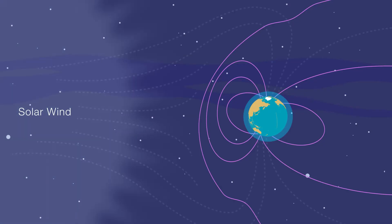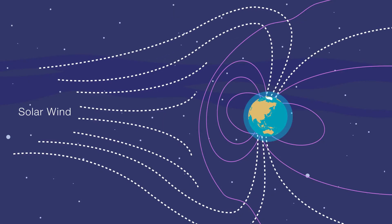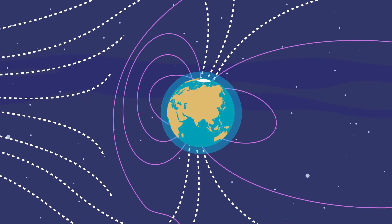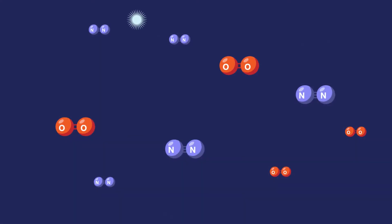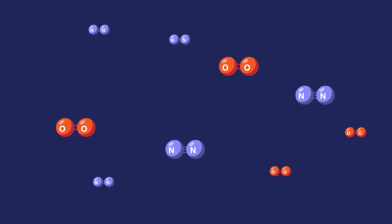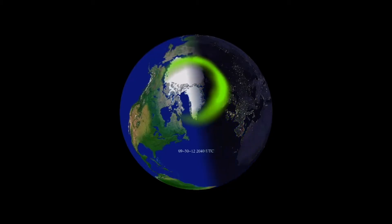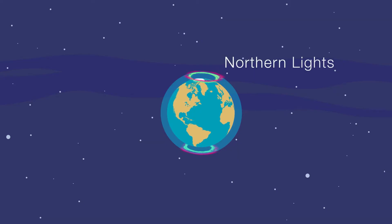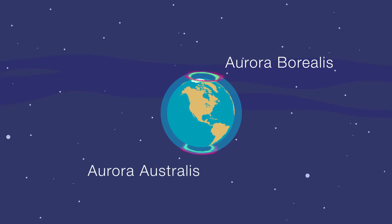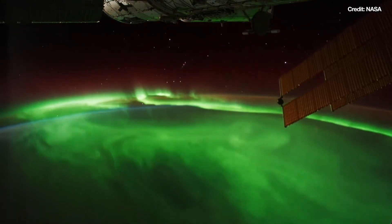Solar wind flows outward from the sun. Charged particles in that solar wind interact with Earth's magnetic field, and that interaction can cause energy and particles to stream down to Earth's poles. When these charged particles hit oxygen and nitrogen atoms in Earth's atmosphere, the energy from the collision can create beautiful shades of green and red. We call these glowing colors the northern lights and southern lights, or the aurora borealis and aurora australis — beautiful curtains of light that move and sway in the night sky.